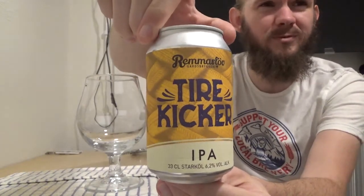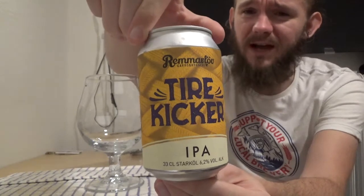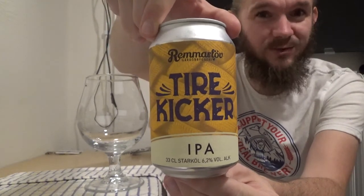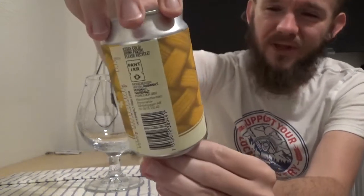This must be at least review number 15 that I've done from these guys. The name translates to Römelöv Farm Brewery in English, but this particular beer is called Tire Kicker. It comes in at 6.2% ABV and apparently this one is a West Coast IPA. Most of the beers I've been reviewing from them recently have actually been lagers.